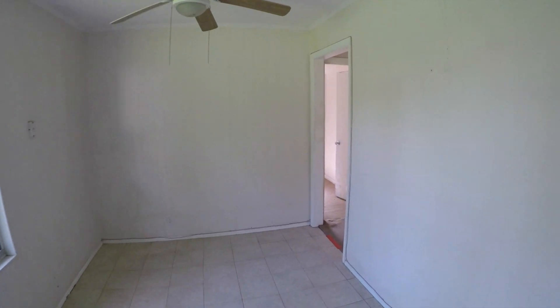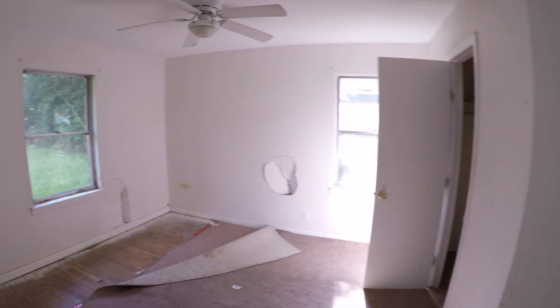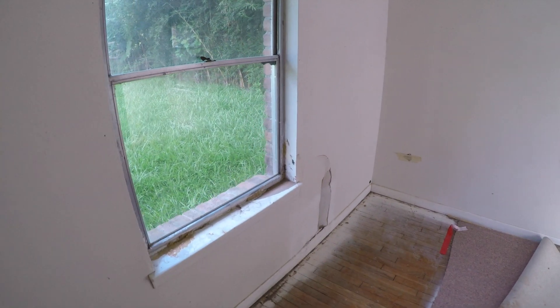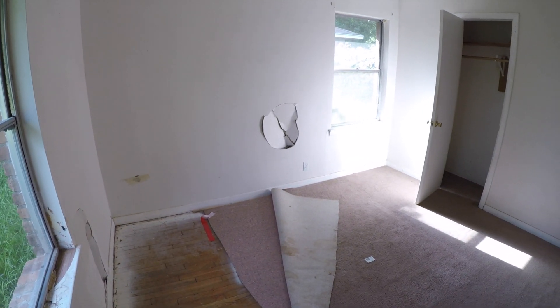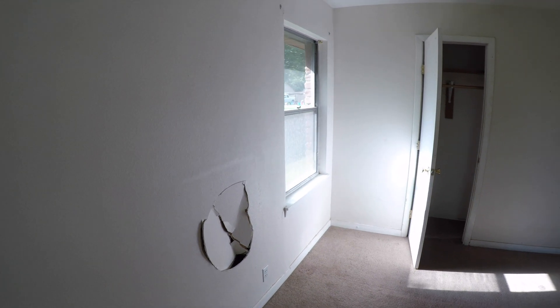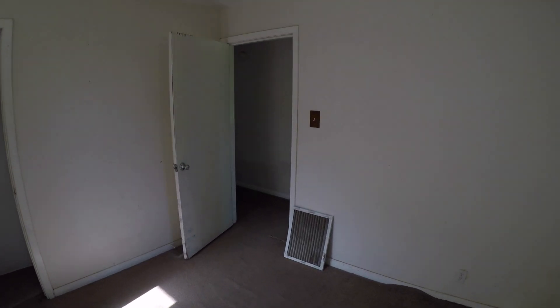Coming down the hallway from the living room, we arrive at bedroom number one at the back of the home. This bedroom also has original wood floors underneath the carpet, which is nice. It does have some sheetrock damage, and I would suggest replacing the windows. Windows like this you can probably get for about $150 to $200 at Lowe's — we just replaced a whole bunch of windows on another property. It's not a terribly hard thing to do, but I would definitely suggest upgrading the windows.